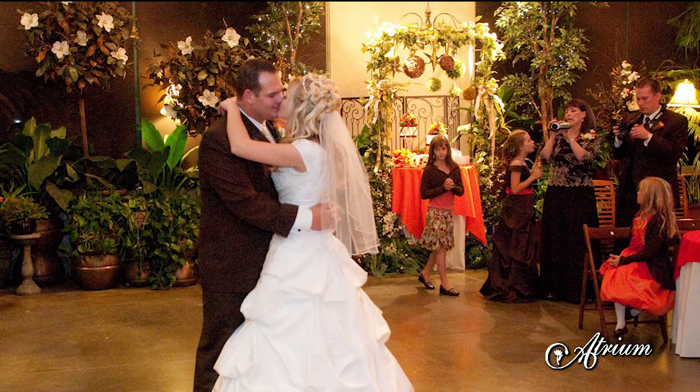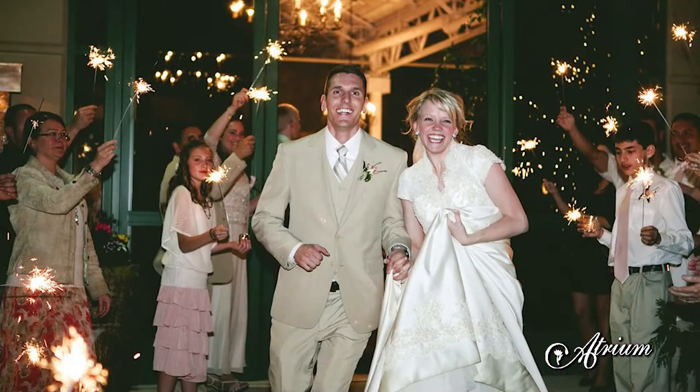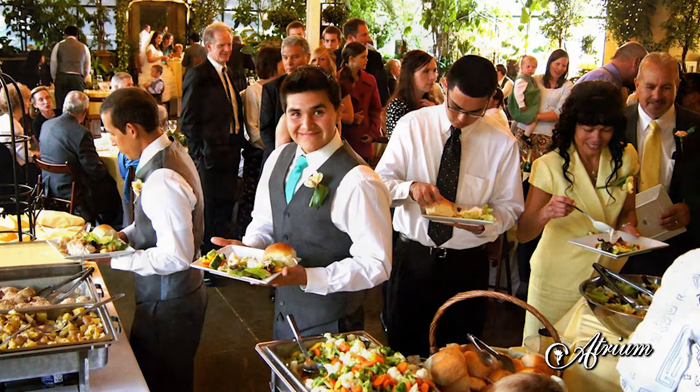I'm Michael Clayton, the General Manager of Atrium Weddings and Events. Whether they want to have a ceremony and a wedding reception, just a reception, or any sort of other party, we're here to accommodate people that want to have a party.